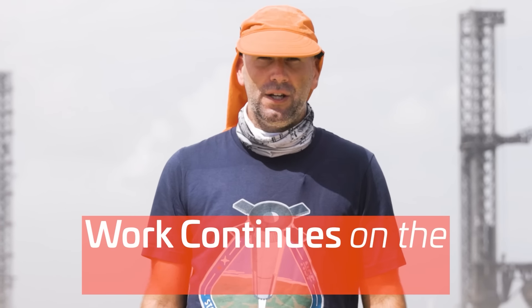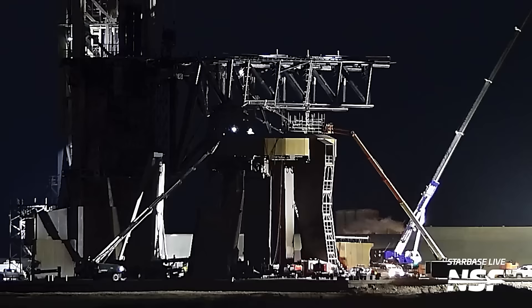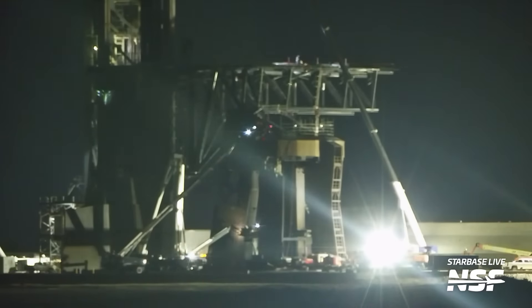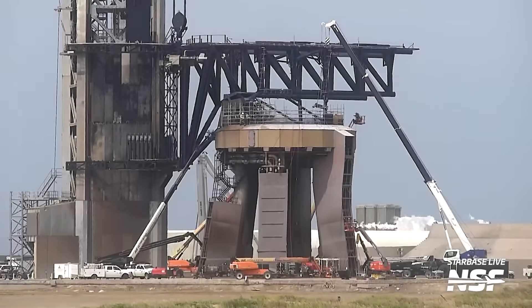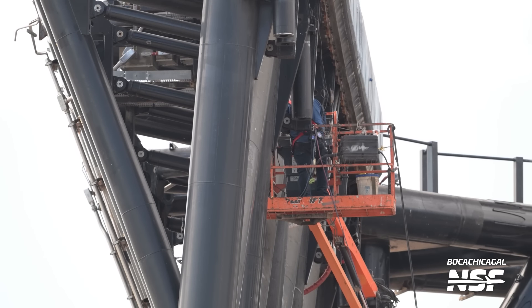With Booster 12 off the orbital launch mount and back at the production site, work continues on the orbital launch mount — a classic sign that everything is being once again prepared for another launch. As part of this resumption of work at the launch site, we've seen the orbital launch mount work platform, nicknamed the dance floor, returning back to the OLM. We've also seen a lot of scaffolding being reinstalled on top of the launch mount, and the usual yellow buckets full of scaffolding parts for the inside of the mount. SpaceX also reinstalled the alignment pins on the mount, which they didn't use with Booster 12 after it returned, but Booster 13 will need them. Also at the OLM, we've seen the booster quick disconnect opened up with work going on inside, perhaps to inspect it after having been blasted during the launch and landing of Booster 12.